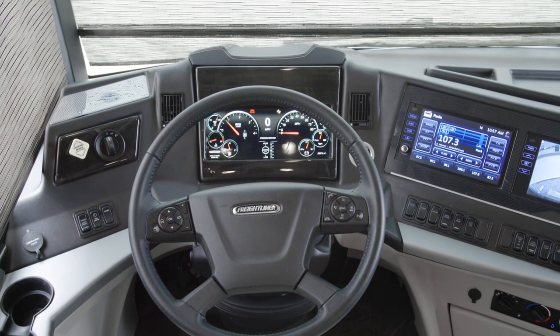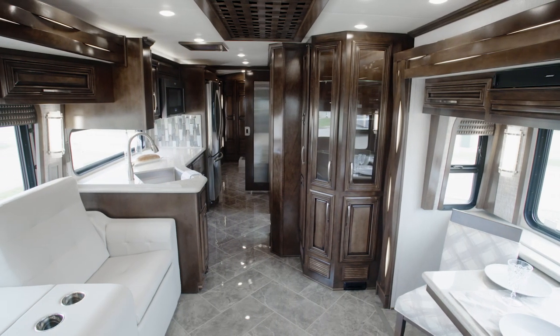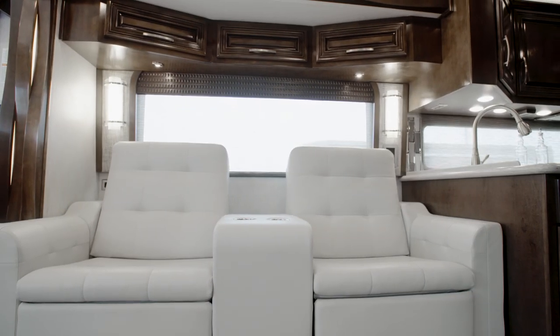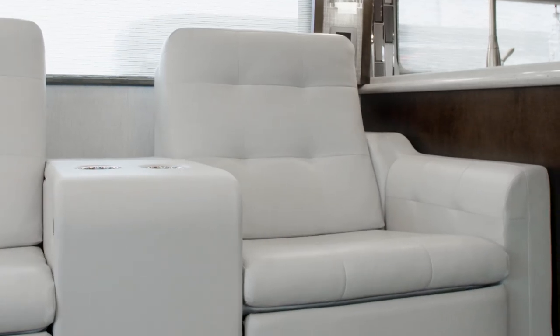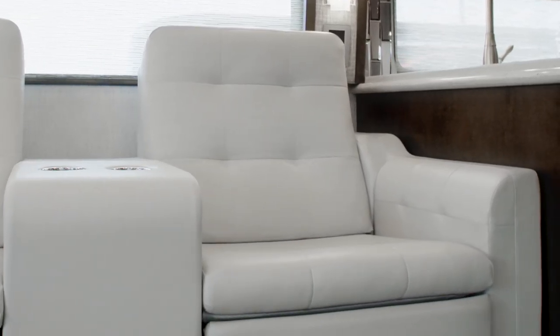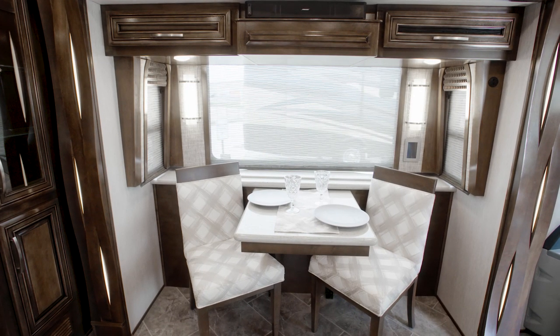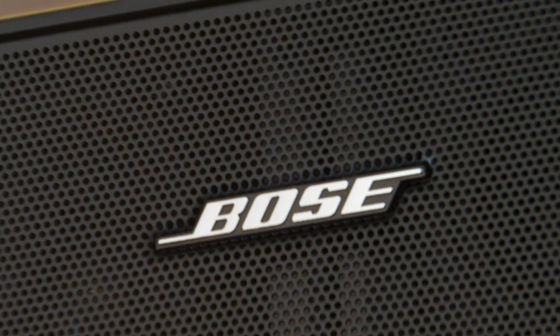Next we'll move into the New Air's graciously appointed living room. On this tour we're looking at floor plan 3545 with our stylish Surrey decor fabrics. This particular New Air displays powered theater seating, a china cabinet, and a pantry. Other furniture options are available, such as a jackknife sofa or a pair of recliners, and whatever you choose, your selections will be upholstered in gorgeous ultra leather. Relax and enjoy your favorite movies or shows on the retractable Samsung TV, accompanied by a Blu-ray player and Bose soundbar.